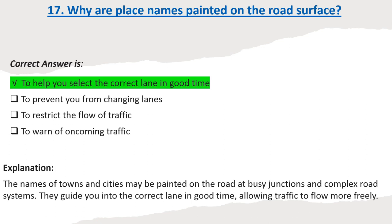Explanation: The names of towns and cities may be painted on the road at busy junctions and complex road systems. They guide you into the correct lane in good time, allowing traffic to flow more freely.